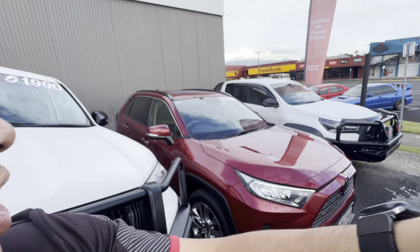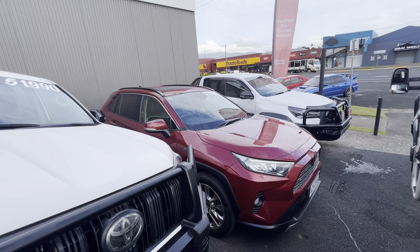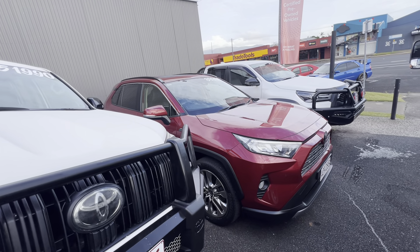Good morning, Simon. Daniel here from Pacific Toyota. Thank you so much for your inquiry on our beautiful 2020 Toyota RAV4 Cruiser model.